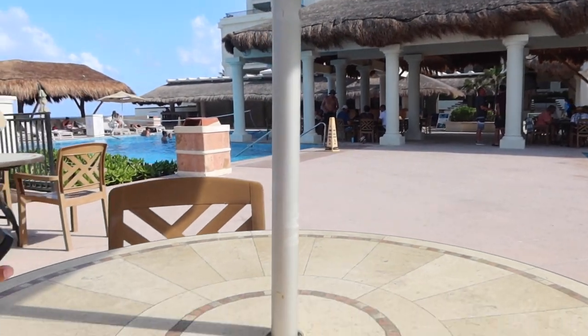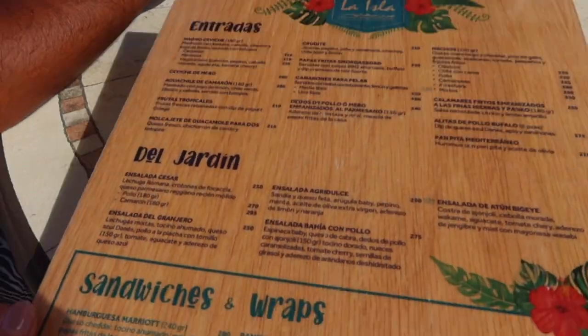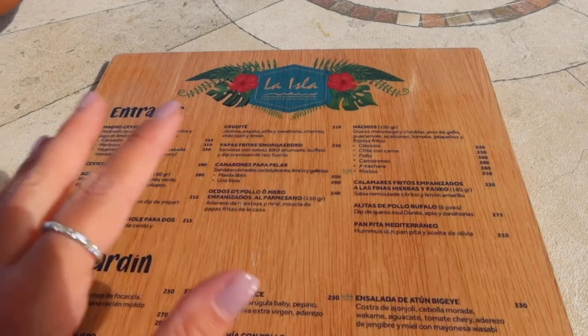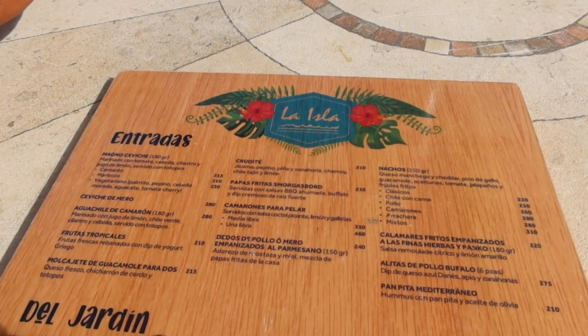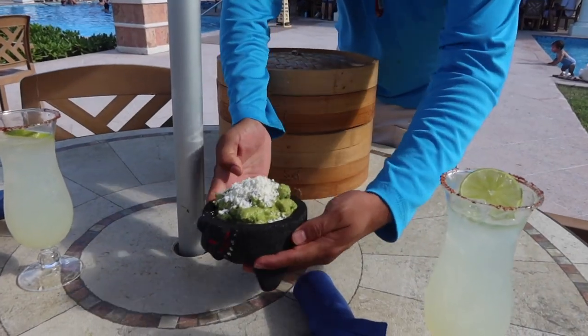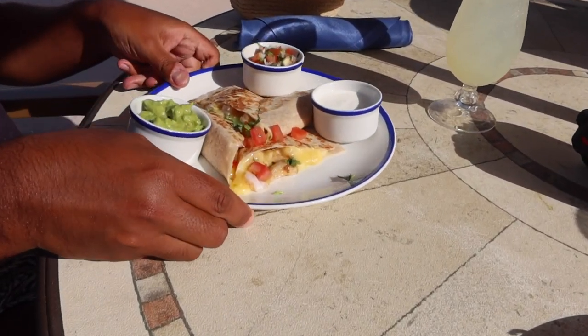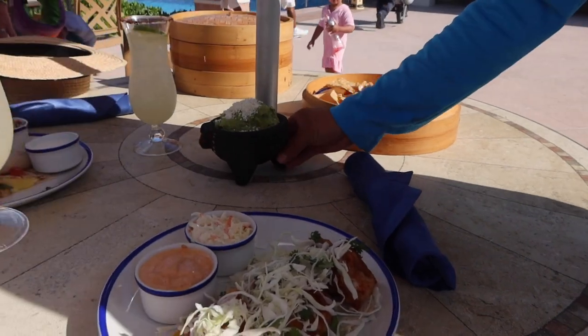We grabbed some lunch right at the pool. This is the menu — it's Mexican dishes, and the majority of the items are around 10 to 15 dollars. We ordered guacamole, which looks good. We just finished up lunch and it ended up being around 66 dollars — that's an appetizer, two entrees, and two margaritas.